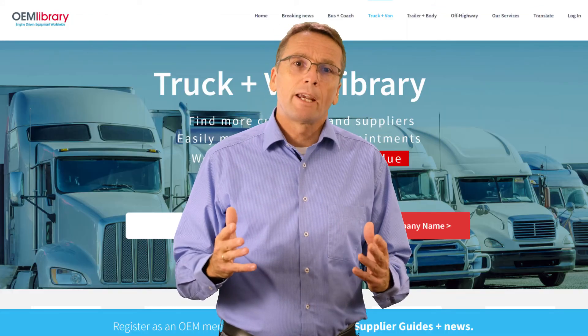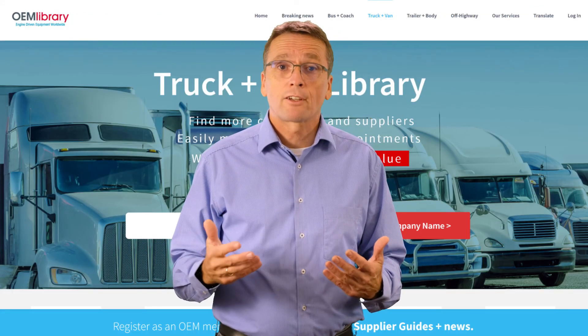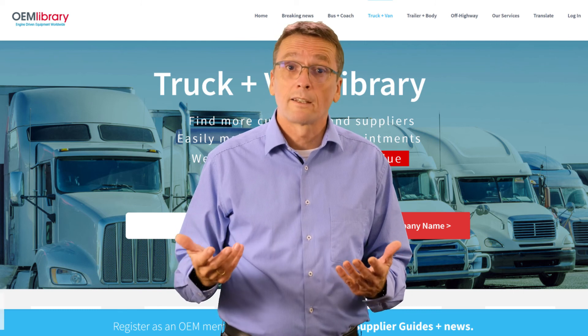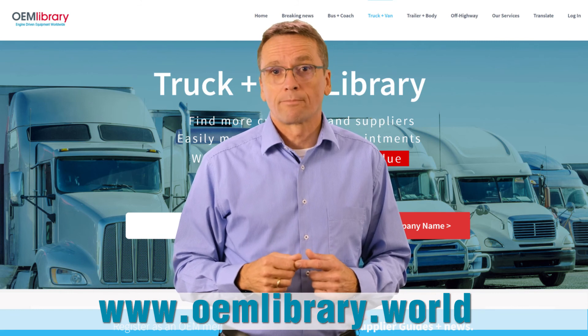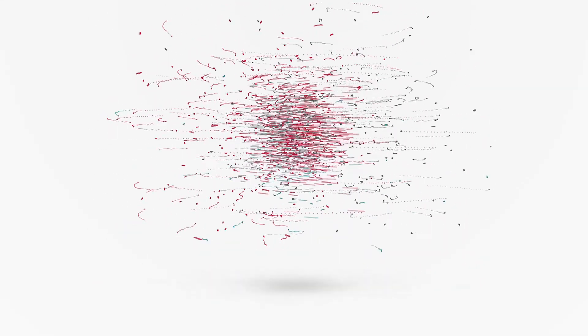If you need any information about commercial vehicle manufacturers and suppliers worldwide, visit our global industry directory, oemlibrary.world. That's it for now — thank you for watching, and see you at the next episode of Sustainable Trucks presented by OEM Library.